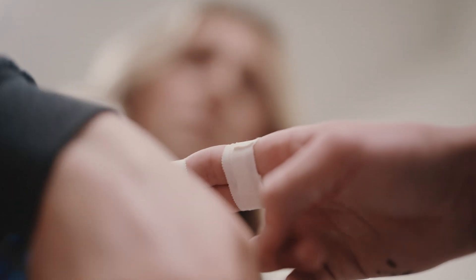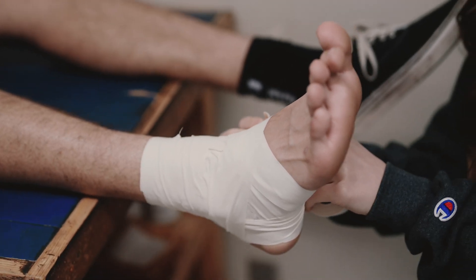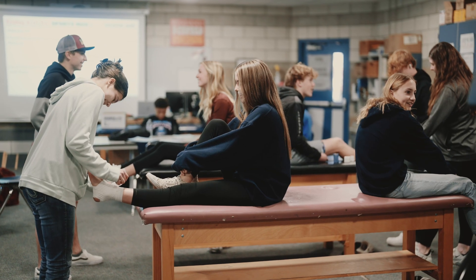With all this experience in sports medicine, the CTE pathway, I'm able to use that knowledge that I'm learning here and apply it in real life.